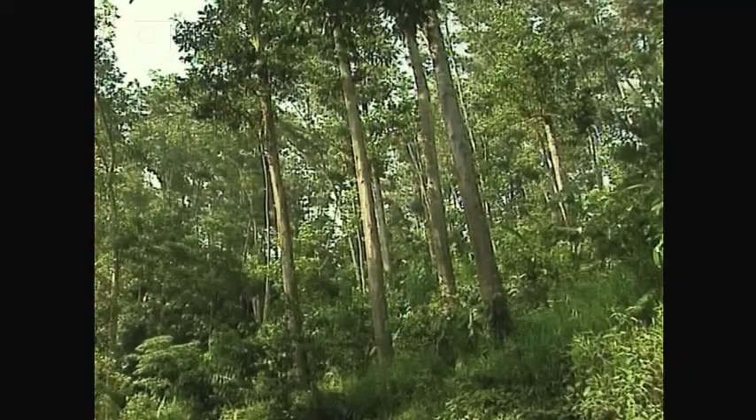Like all scientists, we're interested in finding out how things work. But at the same time, we recognise and are keen to use the knowledge that we get and apply it in order to make better forests.